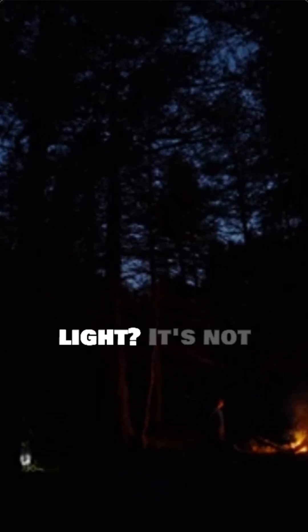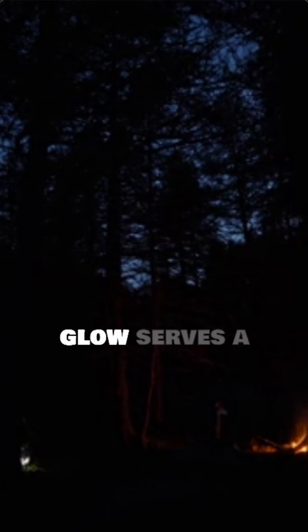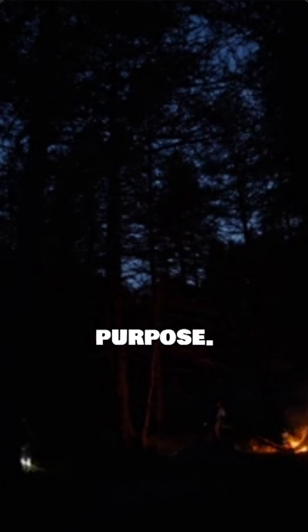Ever wondered how fireflies create their enchanting light? It's not magic, but incredible science. These tiny insects put on a dazzling show every summer night, and their glow serves a very important purpose.